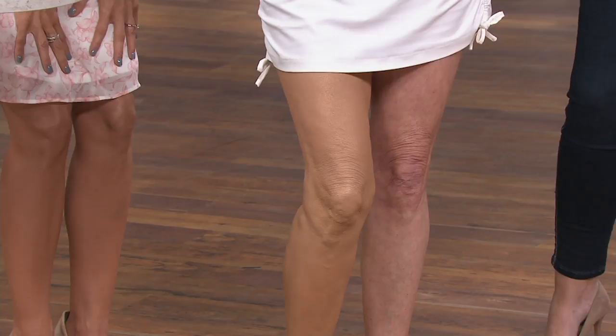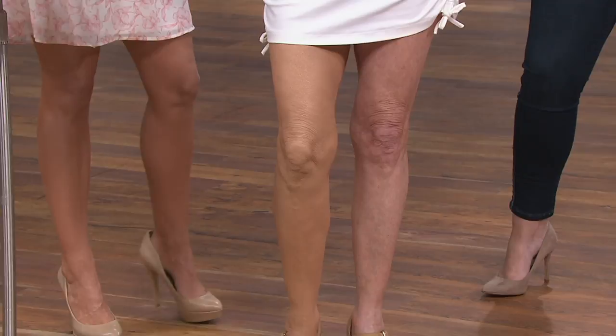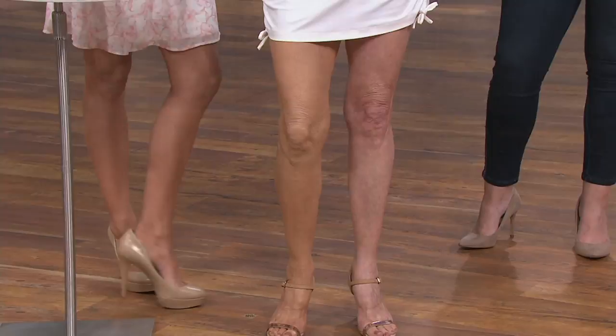At westmorebeauty.com, this same size tube — and by the way, a little goes a long way — this same size goes for $39. We have it here at QVC for $5 less, but we also have two easy payments of $17.